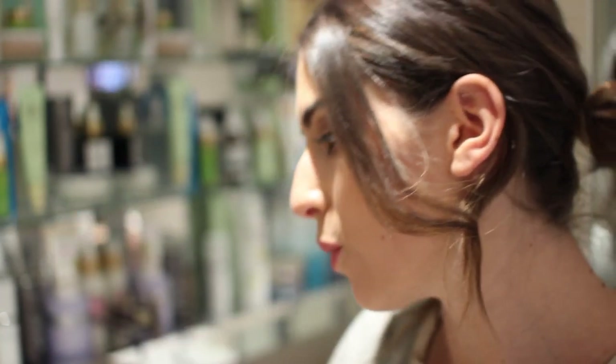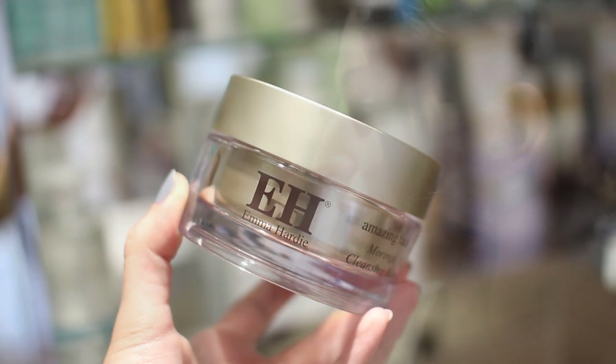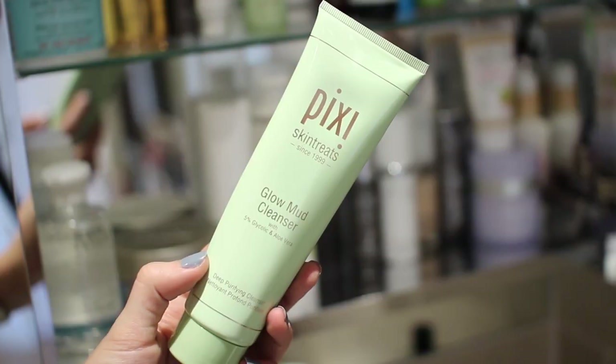I have the Super Facialist Micellar Cleansing Water that I use in the evenings when I'm feeling lazy and in the mornings, and the Clarins Instant Eye Makeup Remover — this is the best eye makeup remover especially for waterproof makeup. I've got the Emma Hardy Cleansing Balm which turns into an oil and takes off all your makeup really well, and the Liz Earle Cleanse and Polish — such a classic, great for sensitive skin.